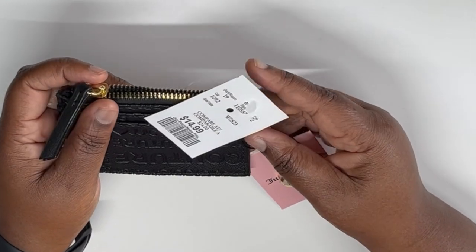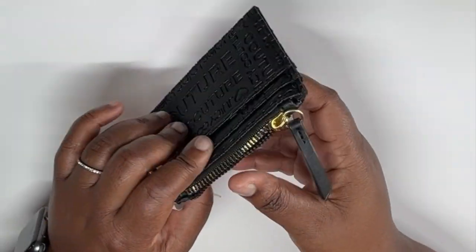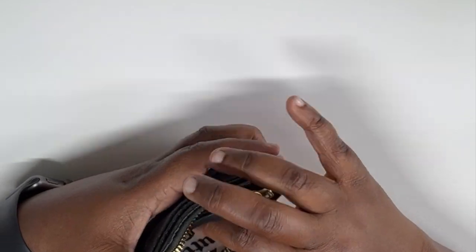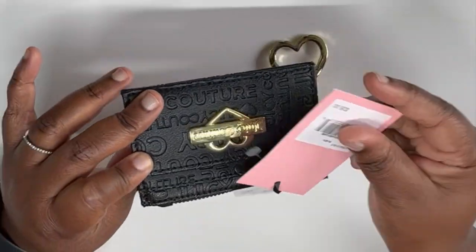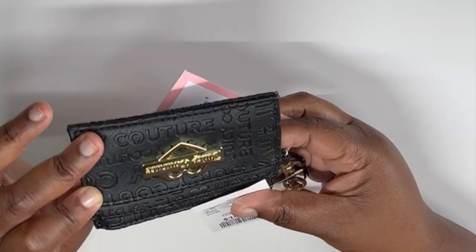I also got another wallet, a smaller version, thrifted at an original price of $14.99. This is just a small little number — if you want to carry some change and your cards and you're just going out, this would be perfect. It would originally retail for $35 but I got it thrifted.